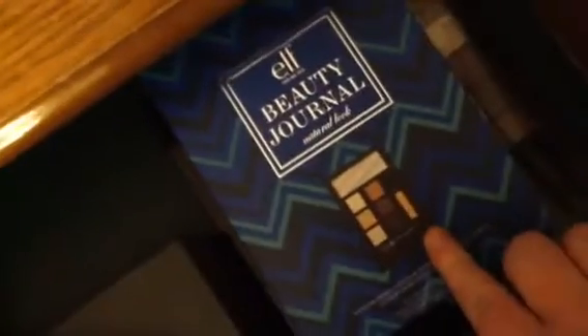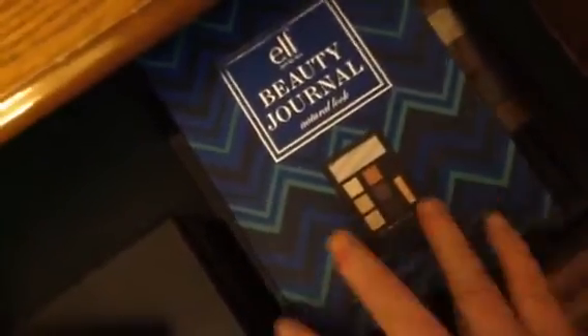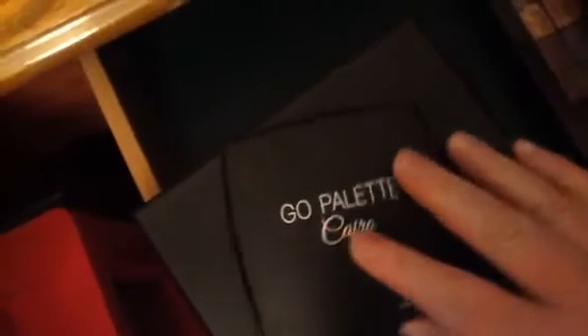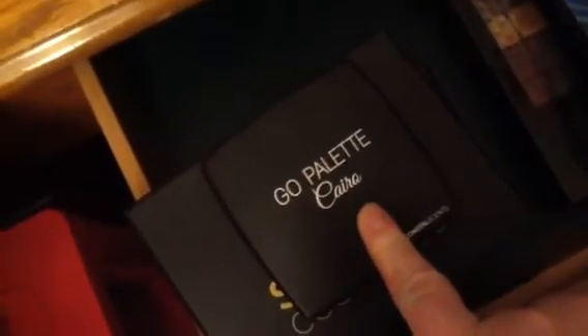And then I got this Elf Beauty Journey Book. I really like these just for like an everyday look. I like to use that for work. This is probably one of my favorites right here — my NYX. And then I got this in an old BoxyCharm way before I did YouTube. Pretty.